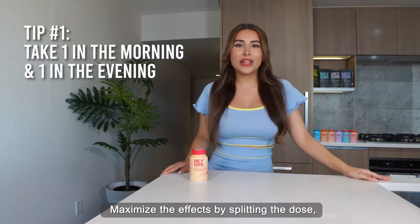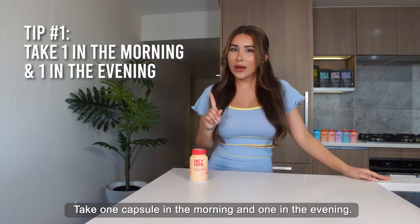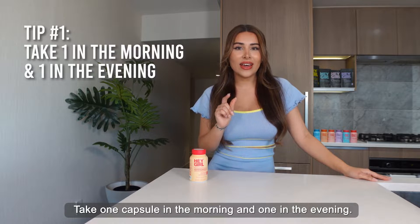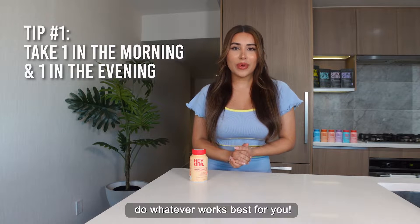Maximize the effects by splitting the dose. This will help you reap the benefits throughout the day. Take one capsule in the morning and one in the evening. But if you'd rather take them both at once, you can also do that. Do whatever works best for you.